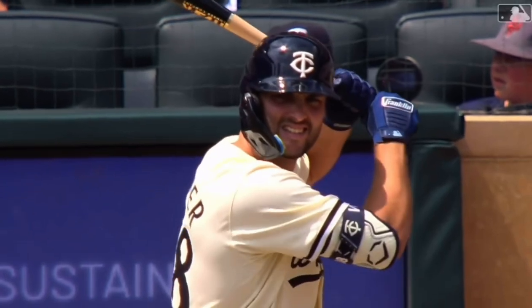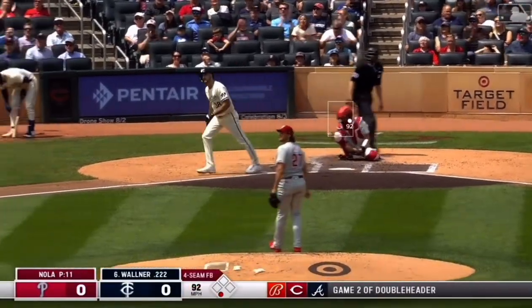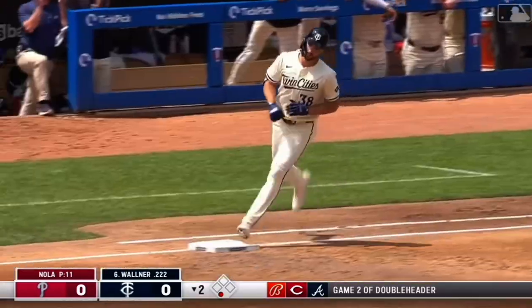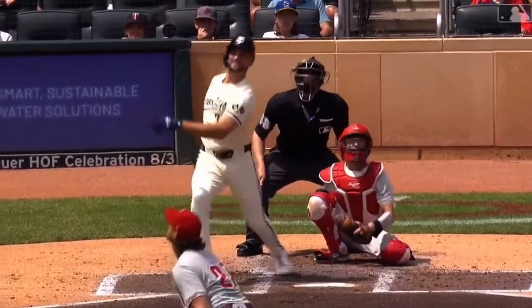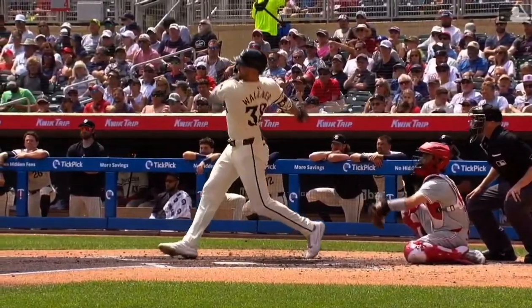Got to bring up Matt Walner. Walner the DH. Matt Walner sends it high and deep to right center — back it goes and gone! Second deck blast for the pride of Forest Lake, his fourth homer, and the Twins take a one-nothing lead. That ball was absolutely annihilated.